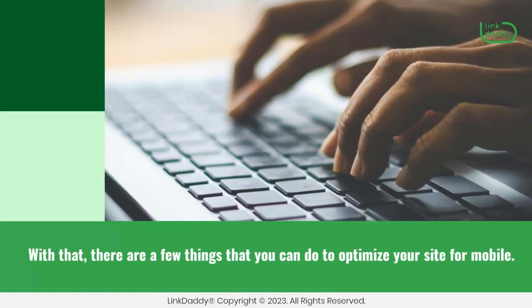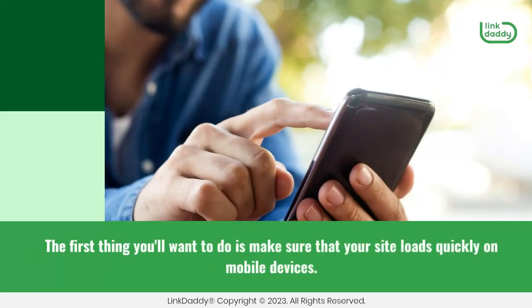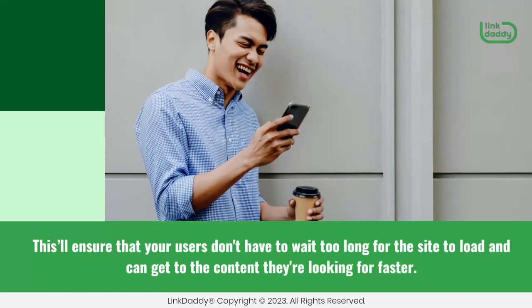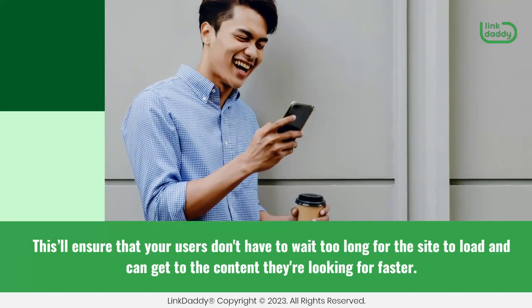With that, there are a few things that you can do to optimize your site for mobile. The first thing you'll want to do is make sure that your site loads quickly on mobile devices. This'll ensure that your users don't have to wait too long for the site to load and can get to the content they're looking for faster.